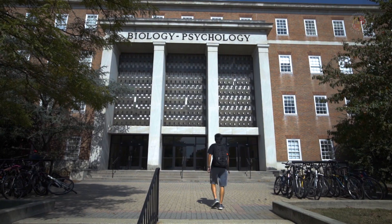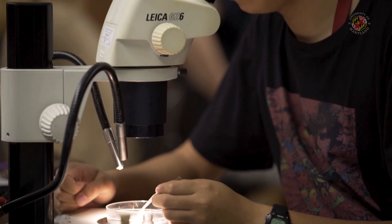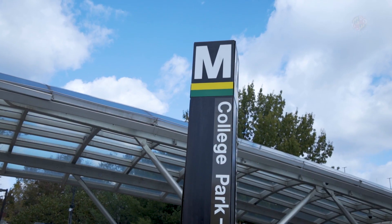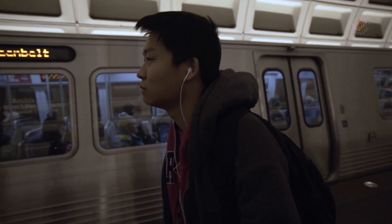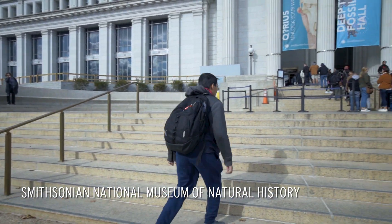I'm really grateful for the University of Maryland because they've always supported me in what I've wanted to do, and their supervision and their advice really helped me. I'm a research fellow at the Smithsonian's National Museum of Natural History. I work in the lab of analytical biology.